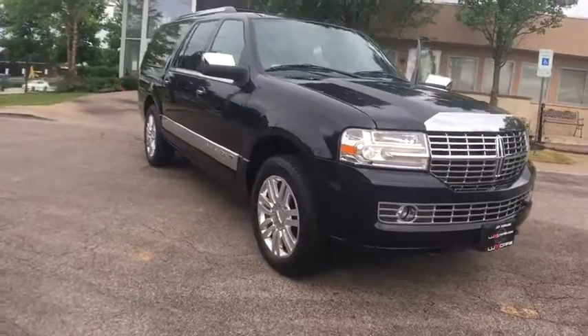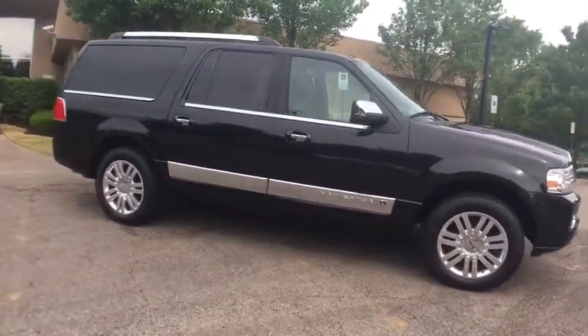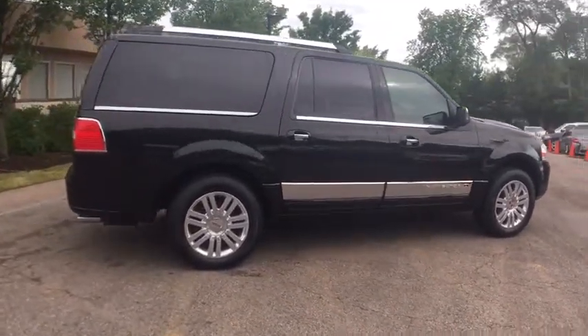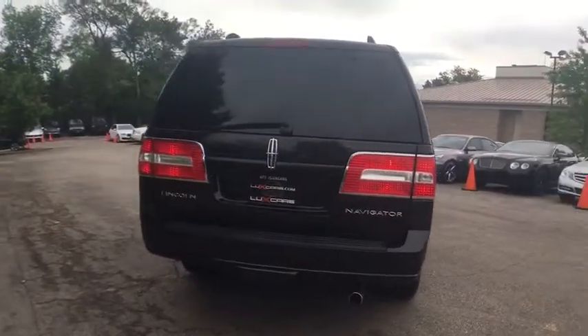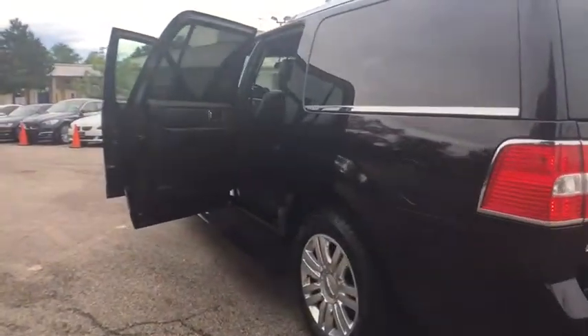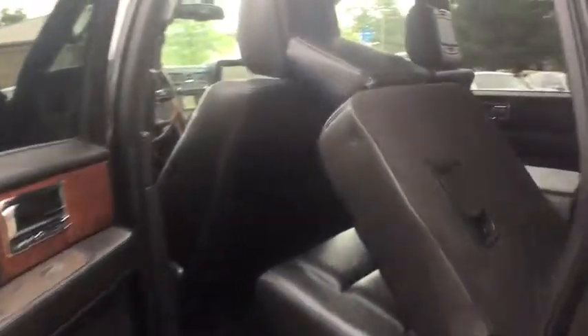Very clean 2012 Lincoln Navigator L4WD. Navigation and backup camera, rear seat entertainment system, heated and ventilated front seats, heated rear seats, moonroof, interior trim with leather steering wheel, rear climate control, third row seats, park distance control, 20 chrome wheels.